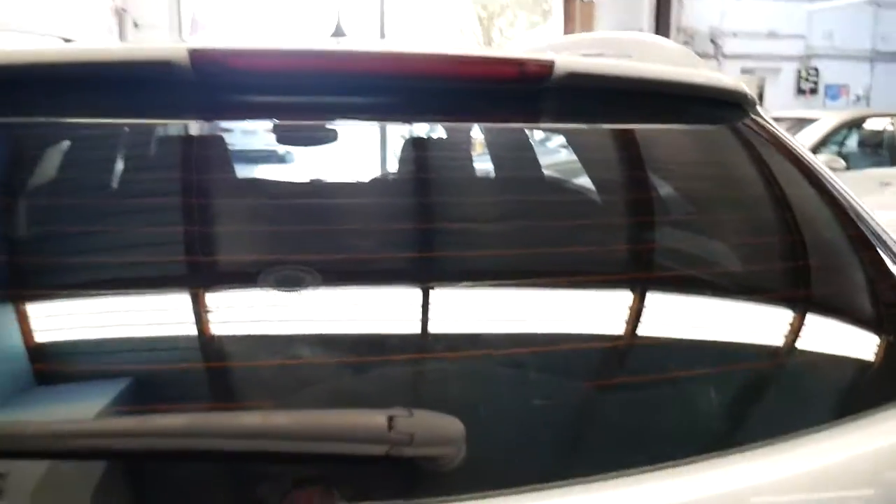The back seats fold down — sorry the light's not great — but the back seats fold down. It's got a space saver spare.